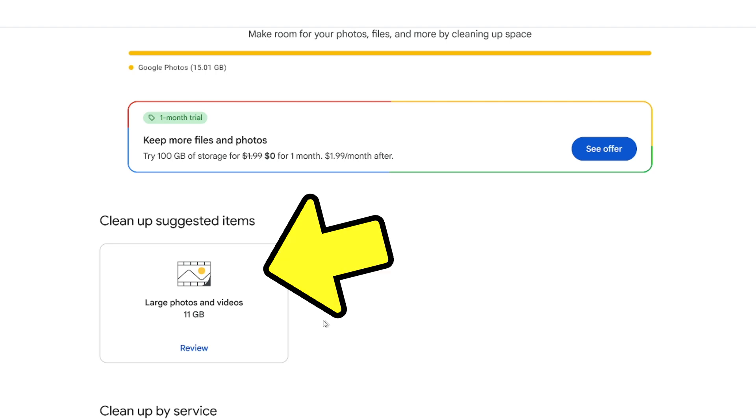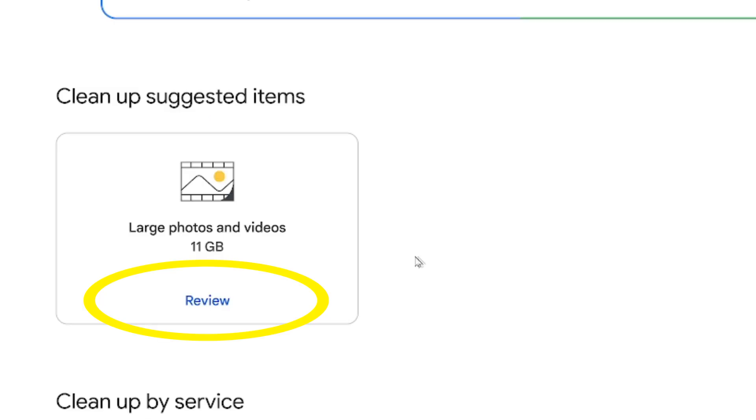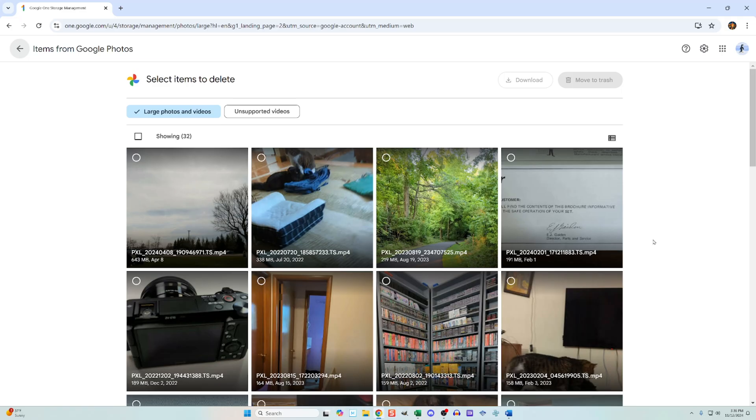Right here under clean up suggested items is the category for large photos and videos. I can click review and from there I have an interface for backup deleting which resembles the one I have on my phone.